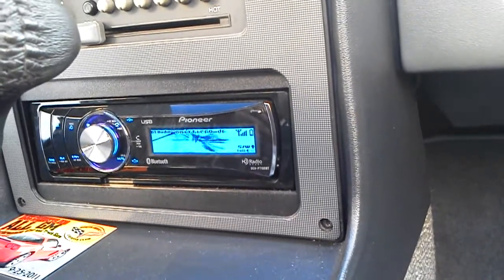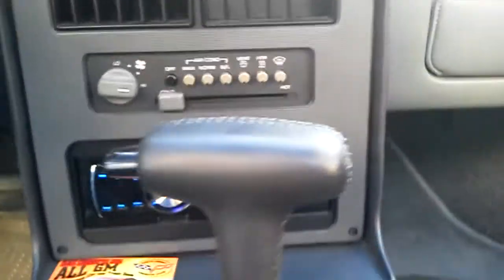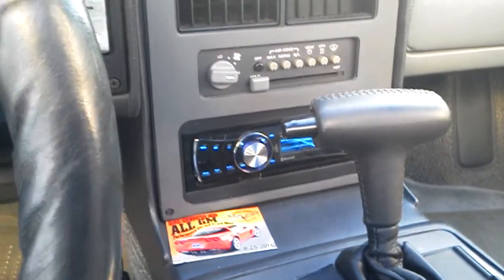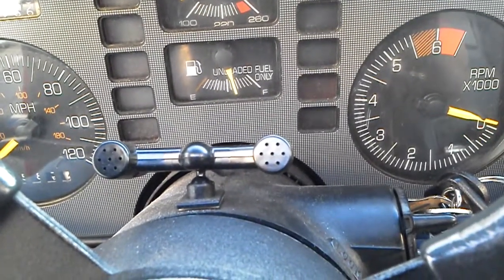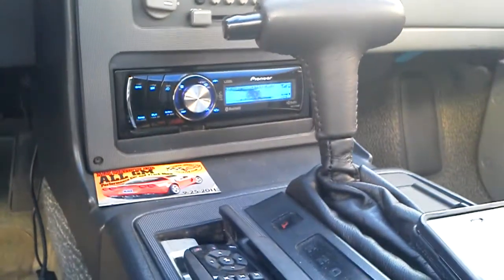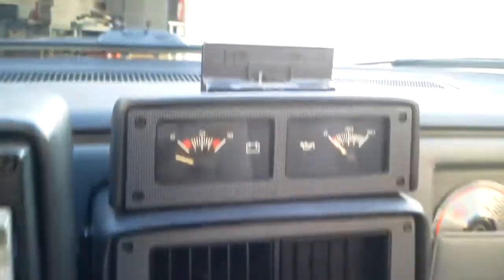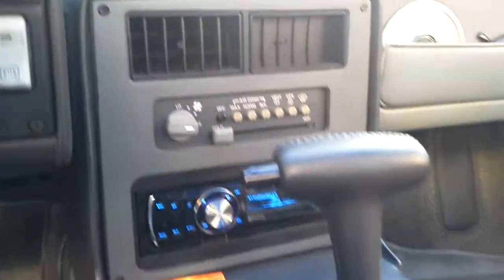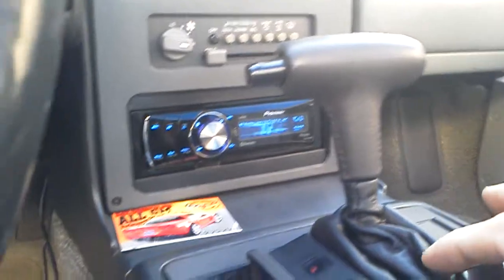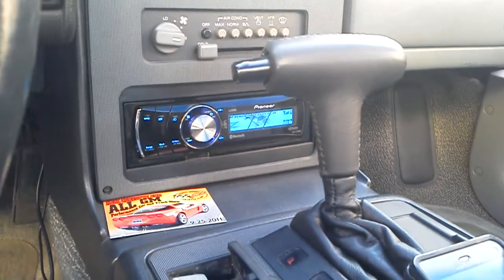This is a Pioneer unit which I purchased a few years ago and installed. It is also equipped with hands-free calling, iPod, and MP3 support. Separately, I've installed a satellite radio accessory.